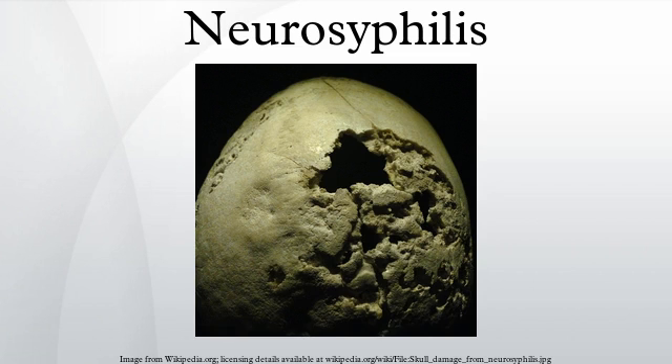Neurosyphilis is an infection of the brain or spinal cord caused by the spirochete Treponema pallidum. It usually occurs in people who have had chronic, untreated syphilis, usually about 10 to 20 years after first infection, and develops in about 25% to 40% of persons who are not treated.